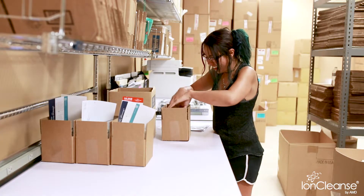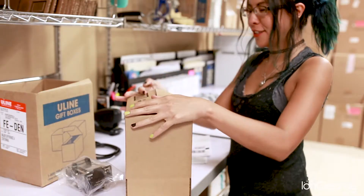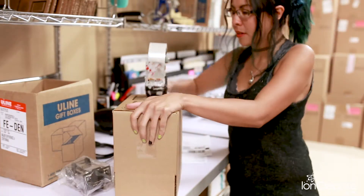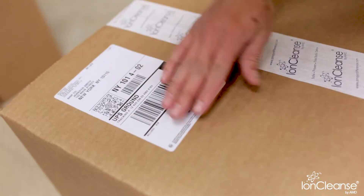AMD ships worldwide to over 40 countries. This system can handle 100 to 240 volts, making it an ideal solution for our international practitioners.